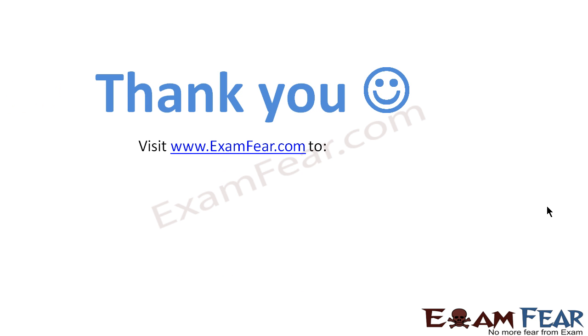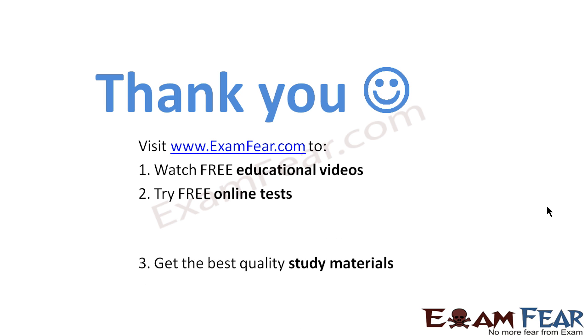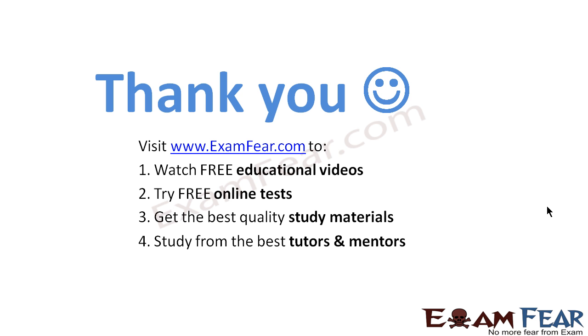Visit examfree.com to watch free educational videos, try free online tests, get the best quality study materials, and study from the best tutors and mentors.